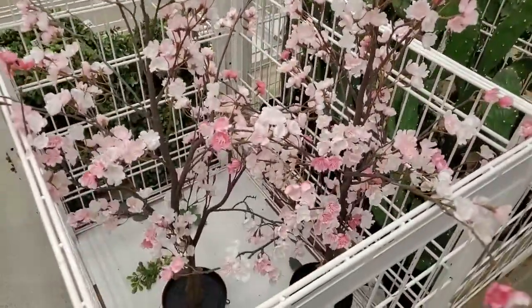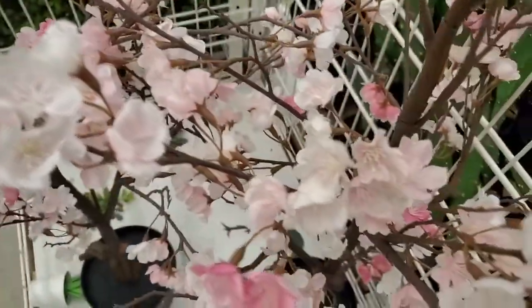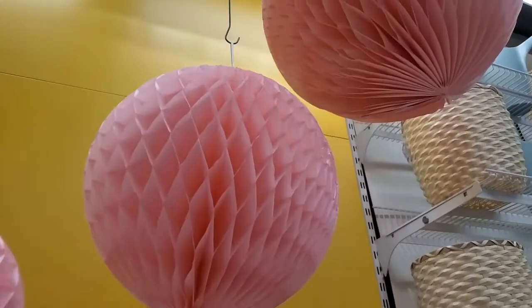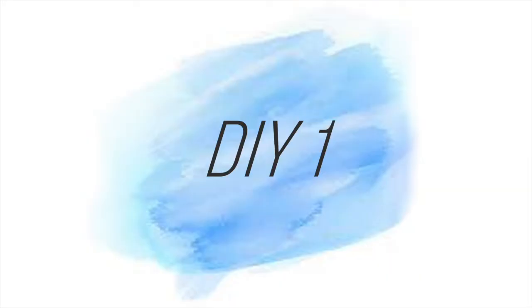Over here is a cherry blossom tree — really, really well done. Since cherry blossoms last such a short time, this is a great idea. These paper balls are very fun and an easy way to spruce up your room. Now let's move on to the DIYs.